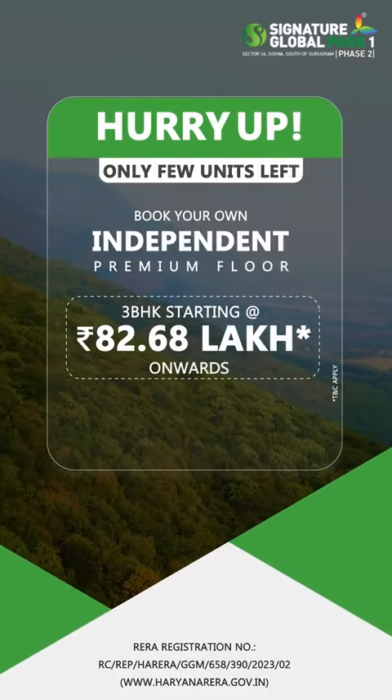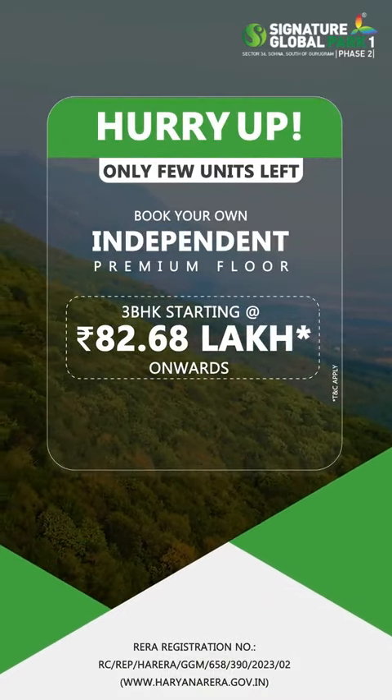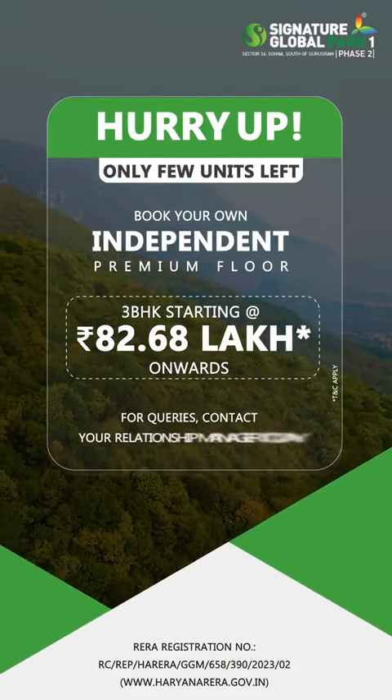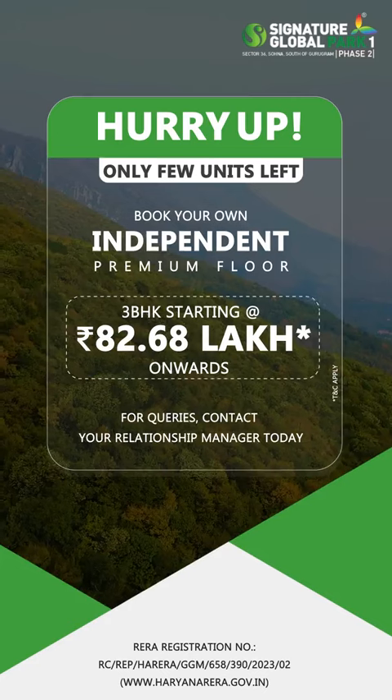So hurry up — only a few units are left! Three BHKs starting from Rs. 82.68 lakh onwards. For queries, contact your Relationship Manager today.